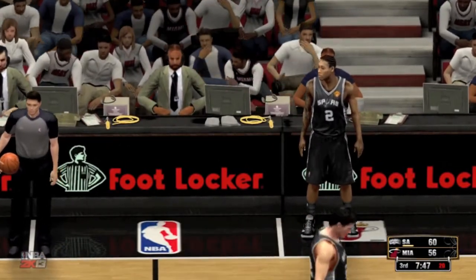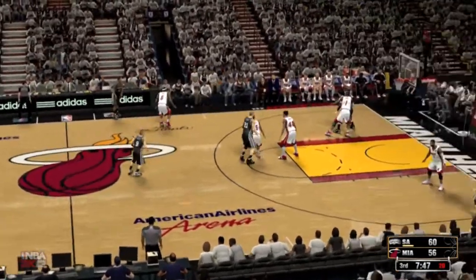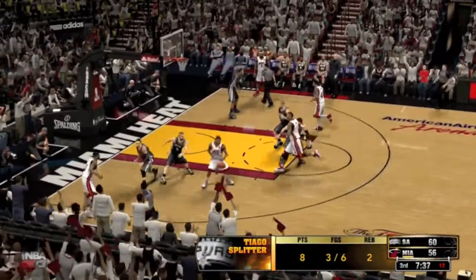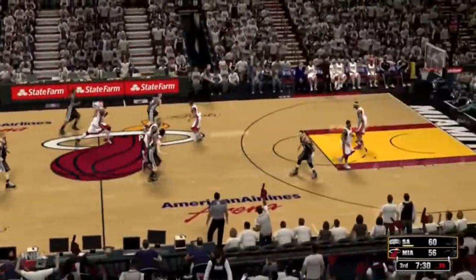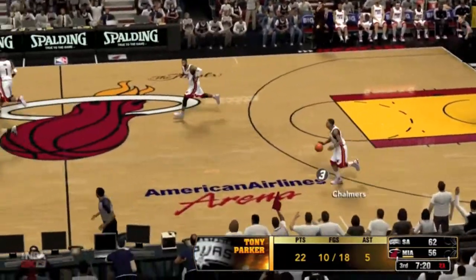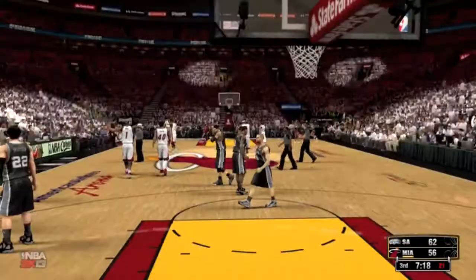Here is Splitter, eight points for him — again, the miss by the Spurs. Four straight misses — they've got to find a way to get back on track. Here's Chalmers — rebounded by the Spurs. Duncan's got four rebounds tonight. Here's Parker — goes up and lays it nice and easy. Parker's got four points this quarter. Some really impressive shooting. Timeout called, the Heat.